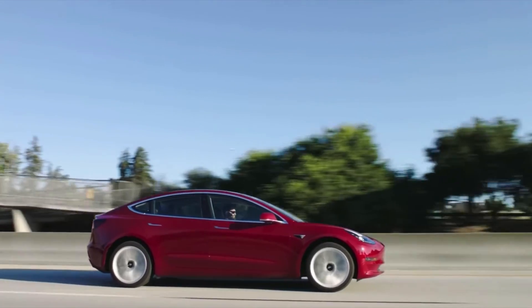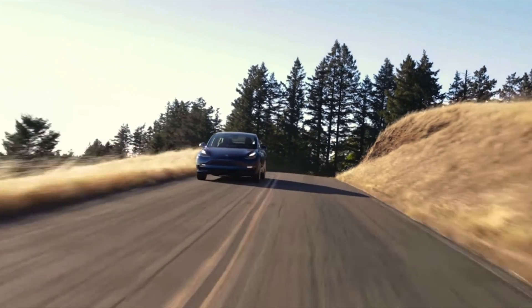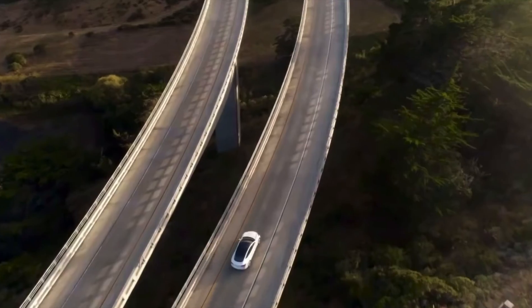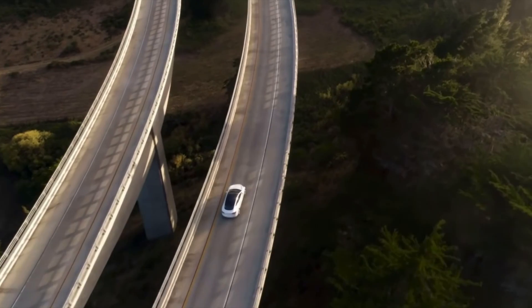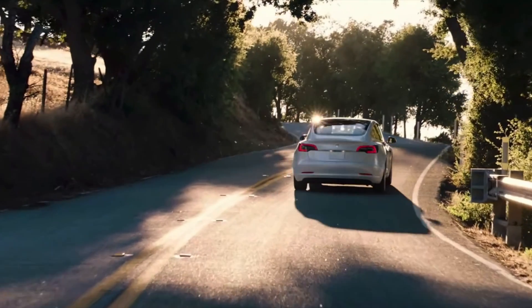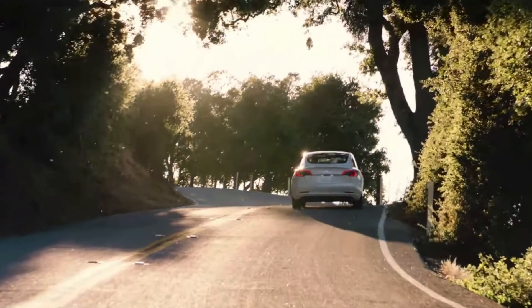To find out how much money you could save, I have posted a link below with all the states and their electricity rates, along with some other helpful calculators. If you're looking at buying a Tesla in the future, be sure to use my referral link to receive free Supercharger miles. I'll catch you guys on the next one — until then, take care.